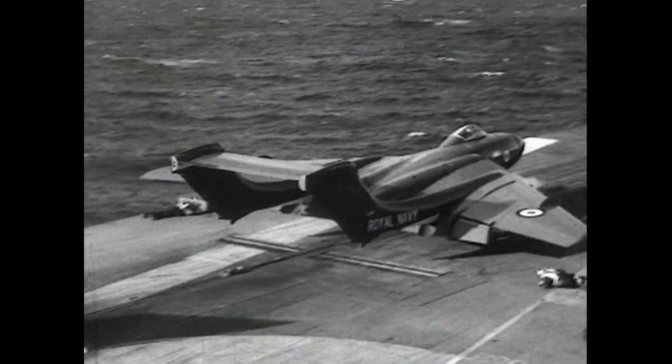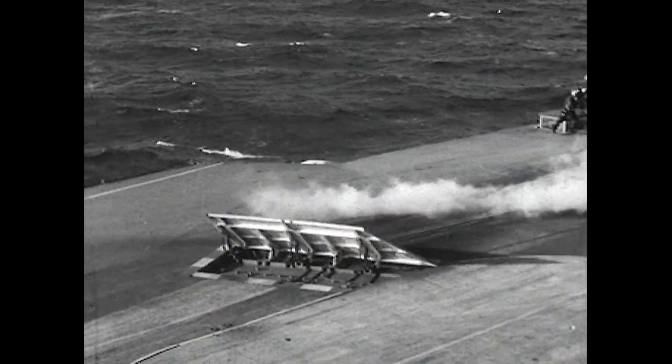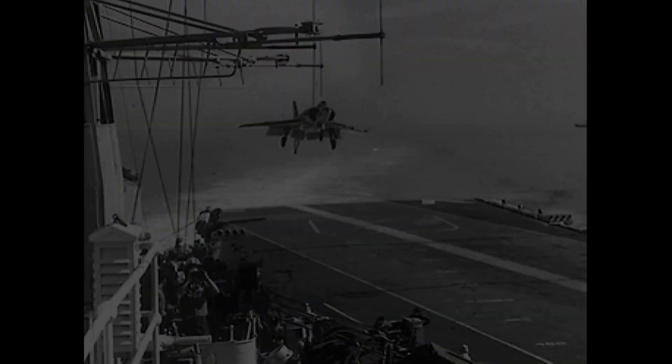The first landing trials took place with Ark Royal in 1956. Deflector flaps were fitted later to divert blast off the deck.